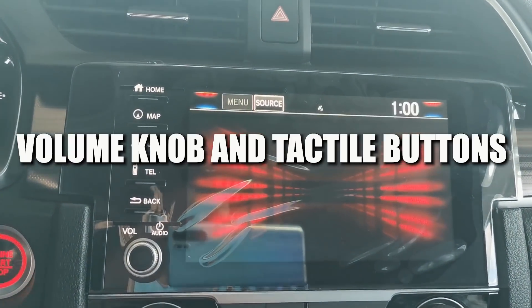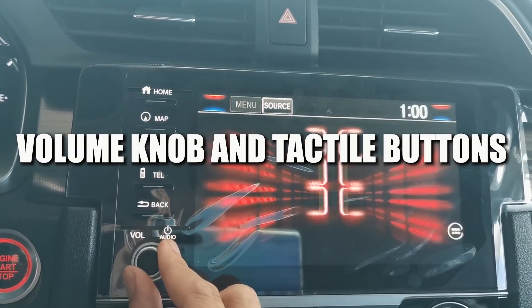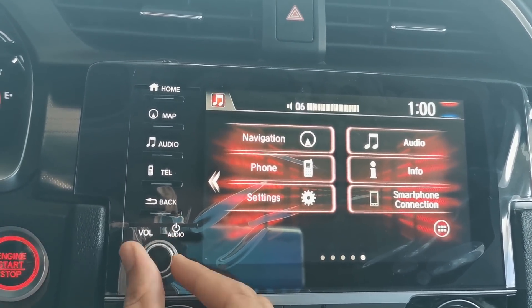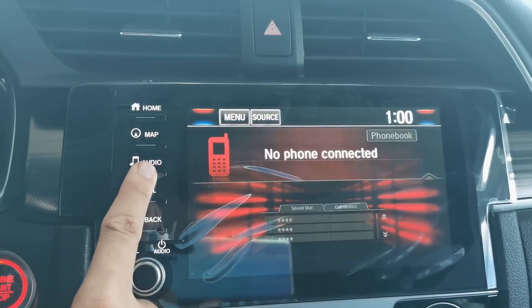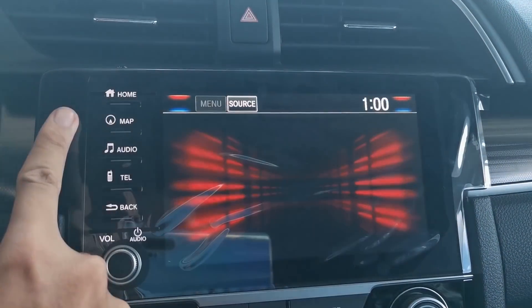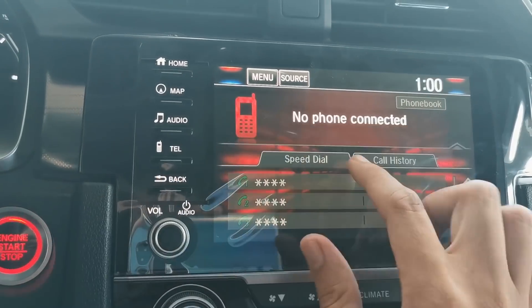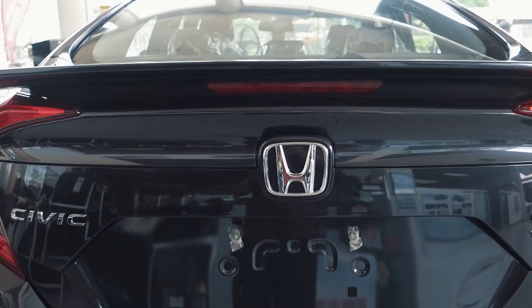The fourth thing that's new with the Honda Civic are the infotainment buttons. When the Civic was first launched, a lot of automotive journalists and customers hated that there were no buttons on the steering wheel. Honda has listened to their customers and added back the volume knob, as well as some tactile buttons on the infotainment system.